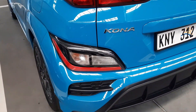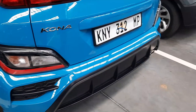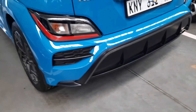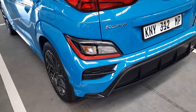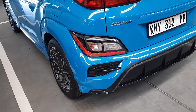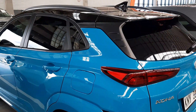Moving on to the price of this vehicle, you can currently get this for just below half a million — so around 480 to 490, you can get it with a few kilometers on it. In terms of your warranty, you get a seven-year, 200,000-kilometer warranty from Hyundai.